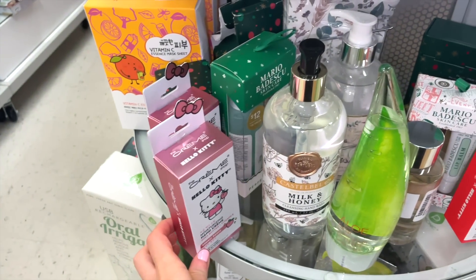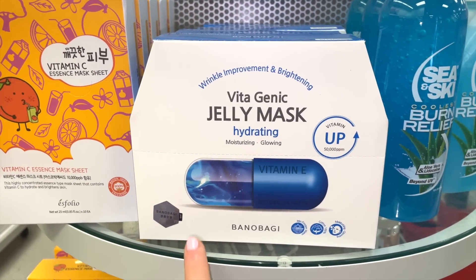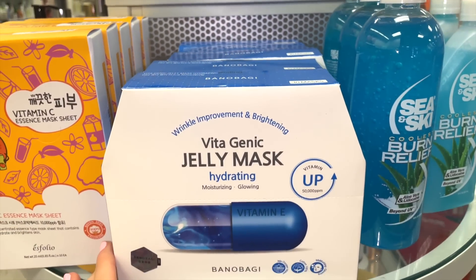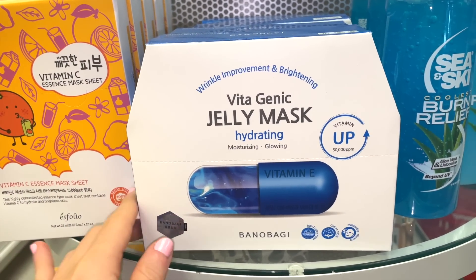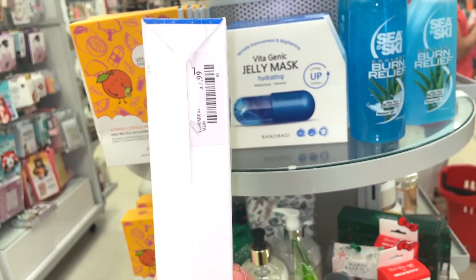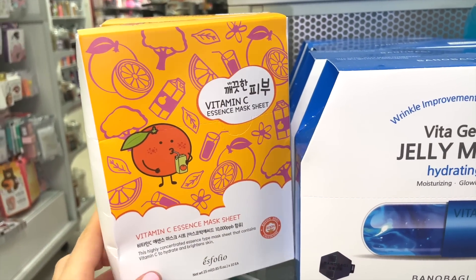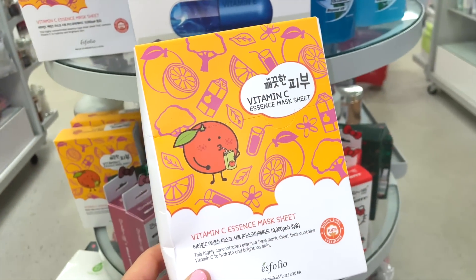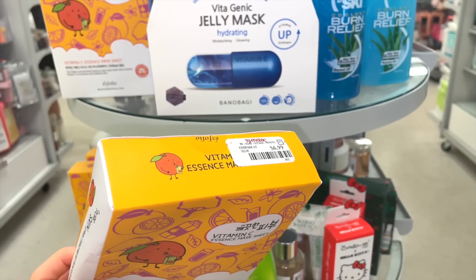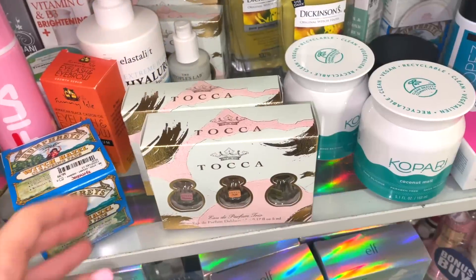I've heard the Hello Kitty hand creams aren't the best quality-wise, so just keep that in mind. There's also a brand I've never heard of — Vitagenic — with a Jelly Hydrating Mask. The packaging looks really solid, you get 10 masks for $7.99. I think I've actually tried a few from this brand and they have really good stuff.